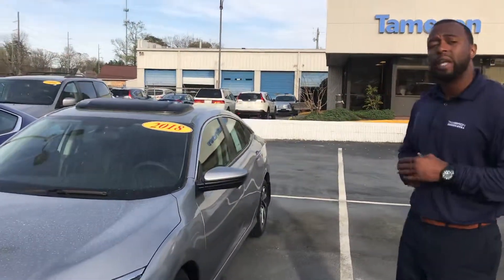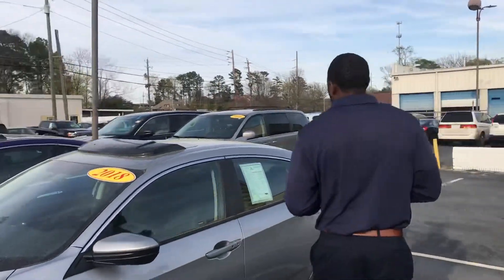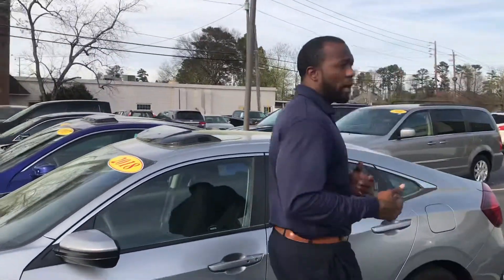As you can see, this is the same vehicle that you saw online at that great internet price. This vehicle is going to come with a ton of features, including the certification, giving this vehicle a ton of warranty.